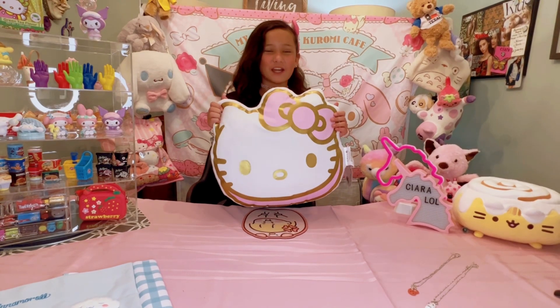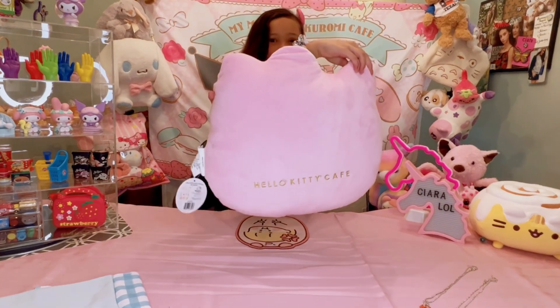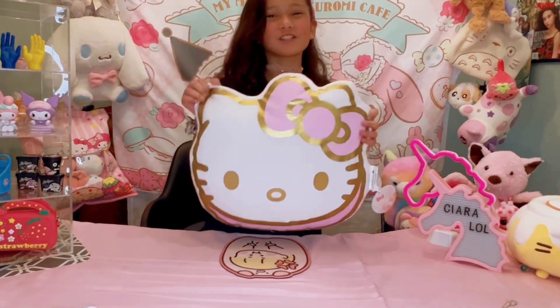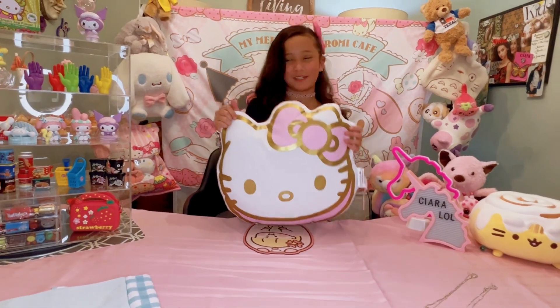Check out my new Hello Kitty pillow. I got this pillow from Hello Kitty Cafe. I thought I was going to use this for my bed, but I'm going to use it for the chair behind me.